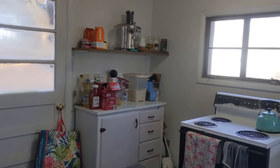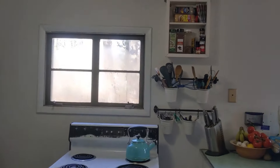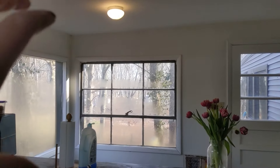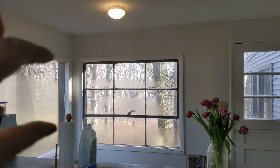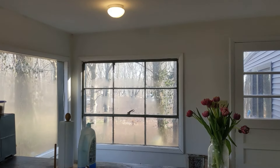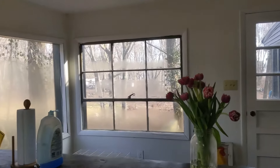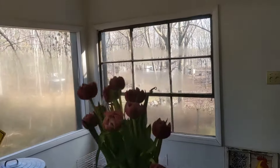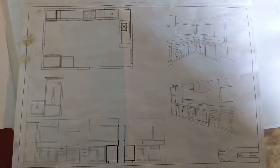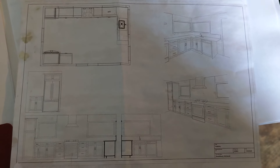All the windows in this room are going to be replaced. This window is going to be replaced with a slider, and these two windows are going to be shrunk down so they start higher up — that way a countertop can run by them. Let me show you the kitchen plan, which is a big portion of it.